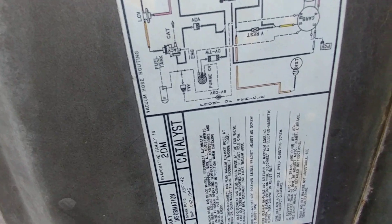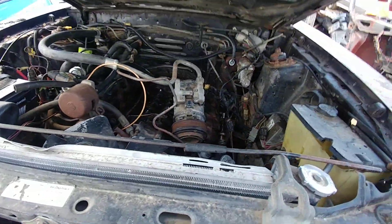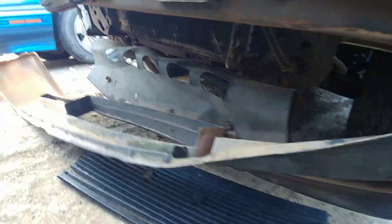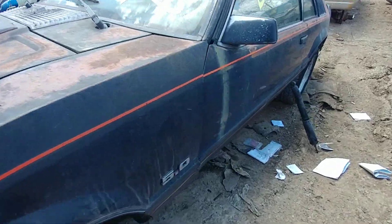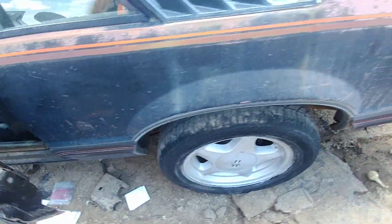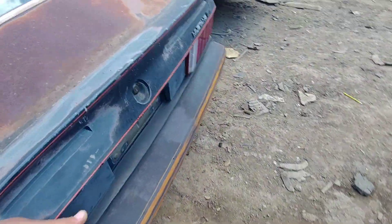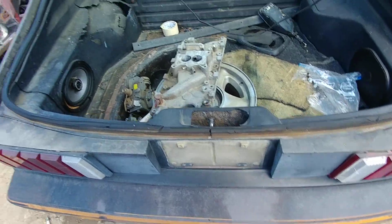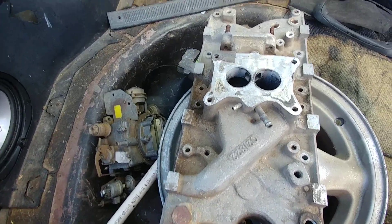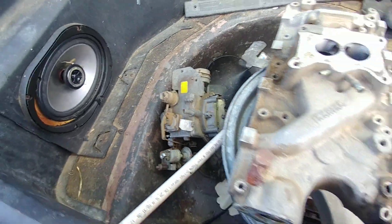He also took the lid off the air cleaner — it said 5.0 HO, high output or something. Down here there's a striker deal so it doesn't stay closed. Oh — there's what I'm assuming is the original intake and carb, and there's another wheel too.